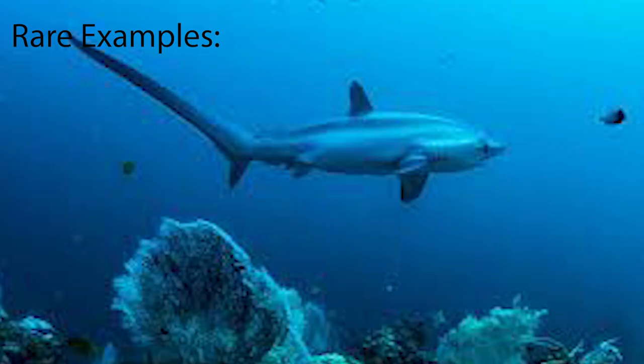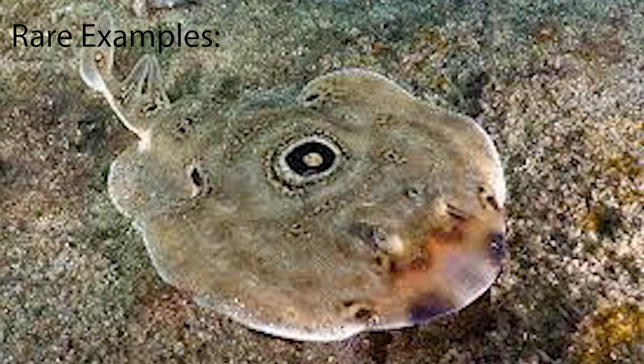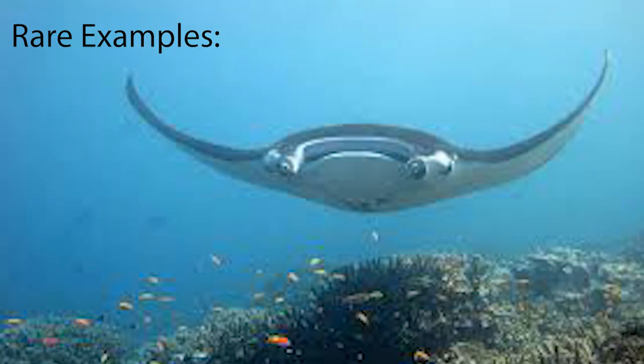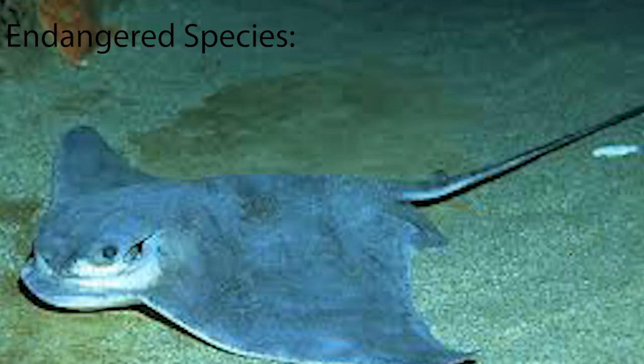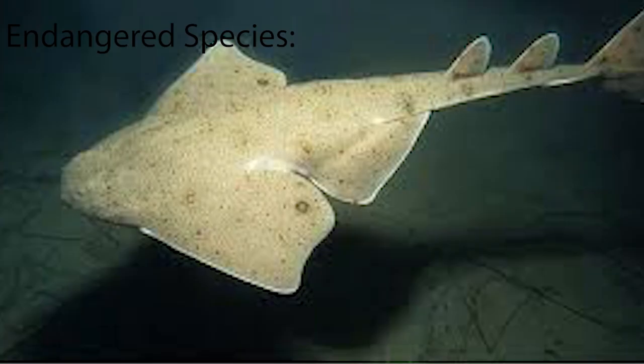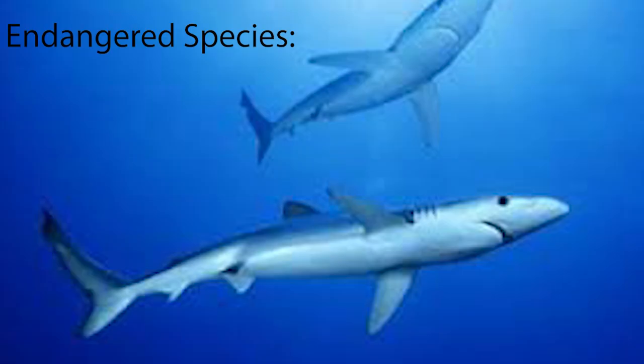Some rare examples include the pelagic thresher, poorbeagle, ocellated electric ray, and giant manta ray. Some very endangered species include the blue skate, the knifetooth sawfish, the longhead eagle ray, the scalloped hammerhead, the smoothback angel shark, and the Pondicherry shark.